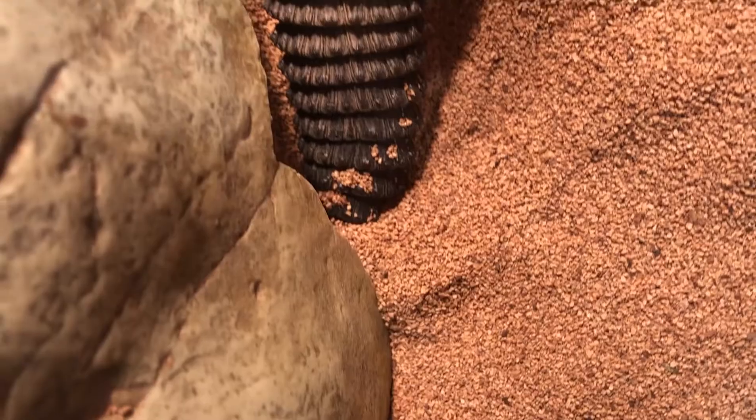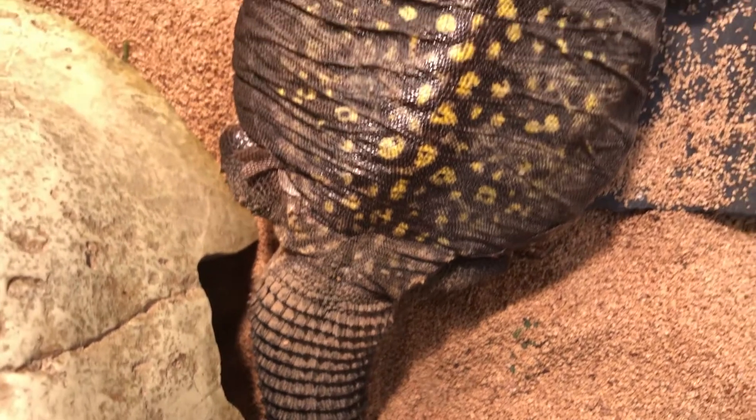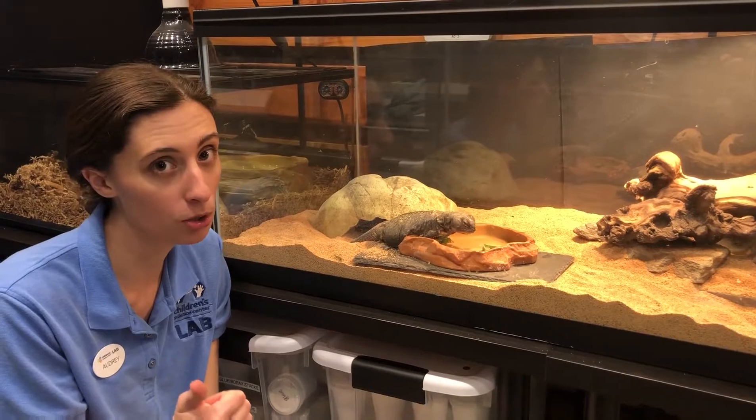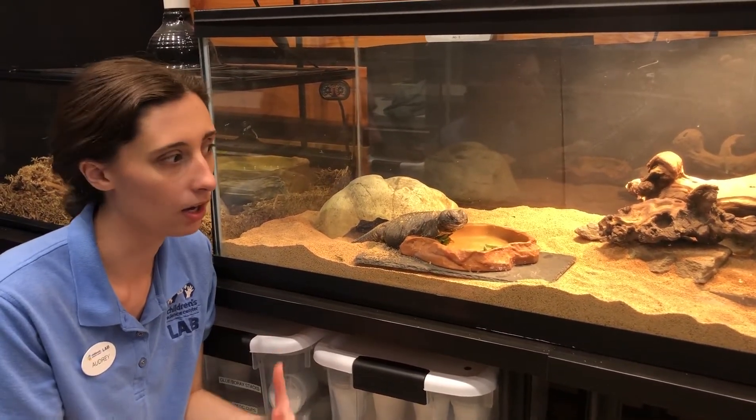You can see she has this nice spiny tail down at the end, which is why another name for her is a spiny tail lizard. She uses that tail — one, to defend herself, it is really spiny, true to its name — as well as being able to store fat and water in there.